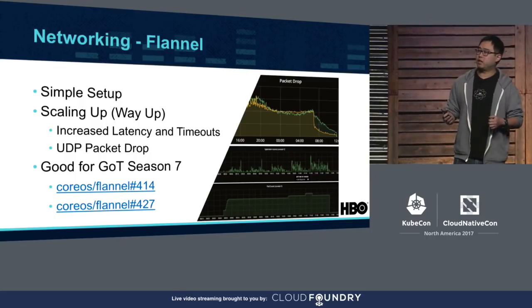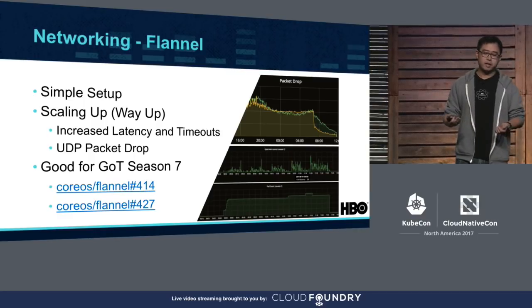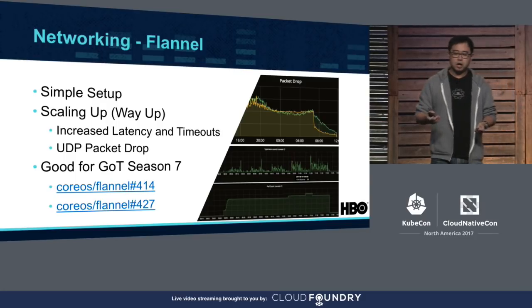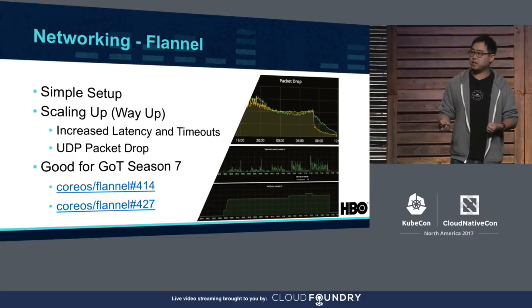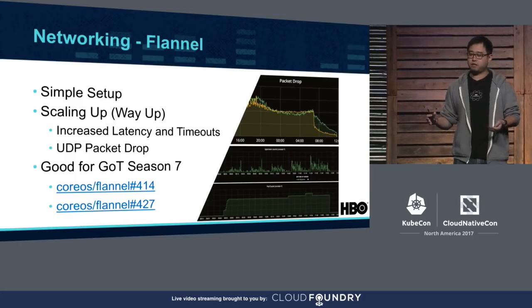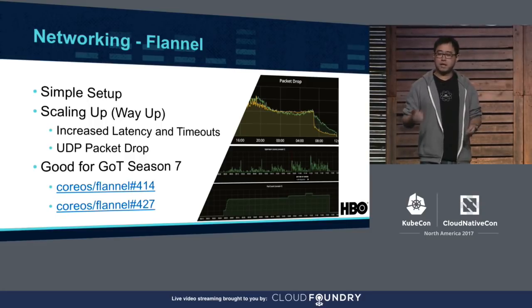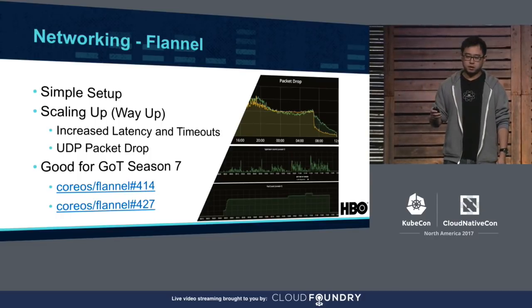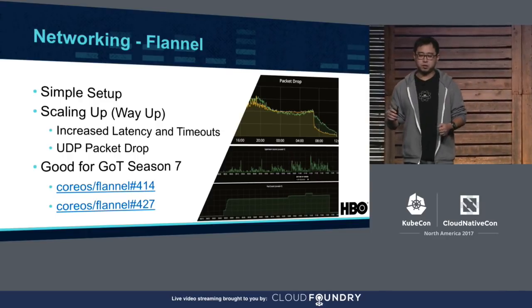Flannel was the networking layer we chose at the beginning. Compared to other solutions it was simple to set up, especially before CNI came, and it's included in every CoreOS distro — the distro we use. However, during regular load tests we discovered problems under heavy load: increased latency and timeouts both between pods and going out of the cluster, and UDP packet drop which impacted kube-dns lookups and custom metric collection, both of which use UDP traffic. The GitHub links for these issues are on the slide.